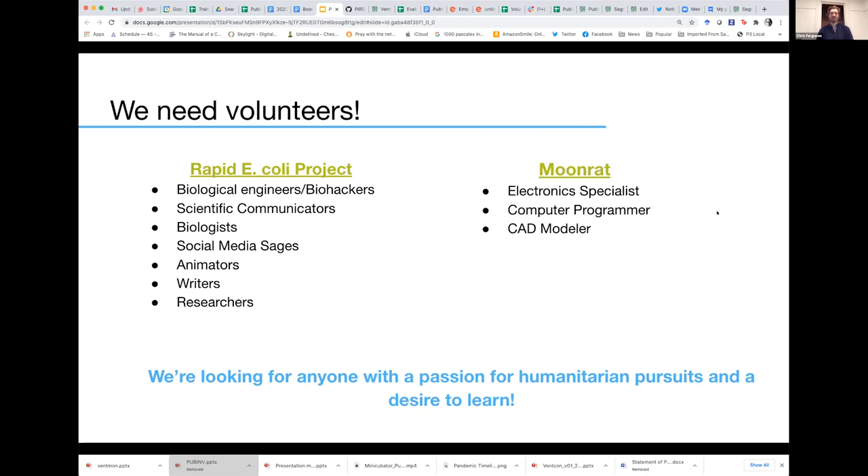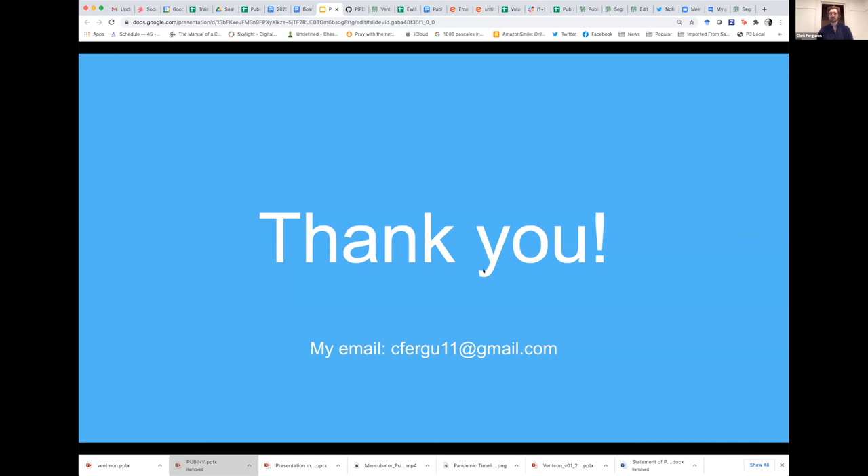Finally, I'd like to make a call to action. We really are in need of volunteers. We have a lot of great ideas and fantastic directions we can take this in, but what we really need are people to help us do that. We're looking for people to join the Rapid E. coli project as well as the Moonrat project. We've listed a number of different skill sets that would be useful, but really what we want are people that are interested, passionate for this cause, and willing to learn. Thank you all so much — if you have comments, questions, or want to volunteer, please reach out.